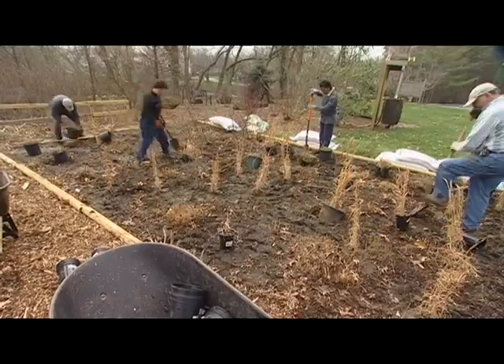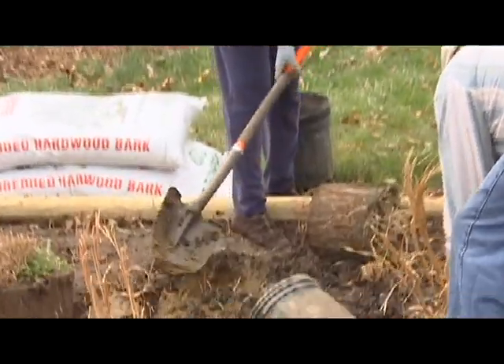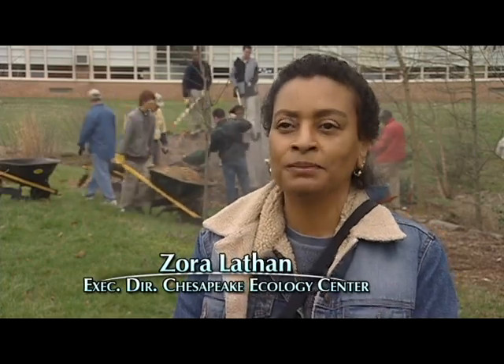The Chesapeake Ecology Center is a non-profit environmental organization. We promote conservation landscaping and community greening to help protect the Chesapeake Bay watershed.